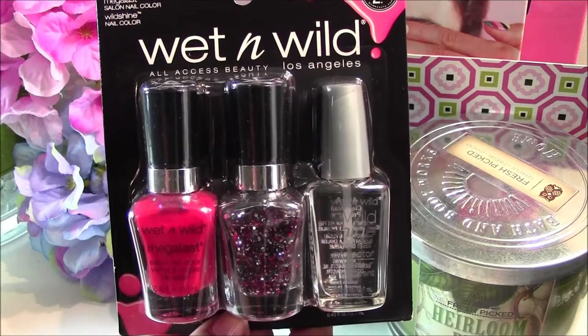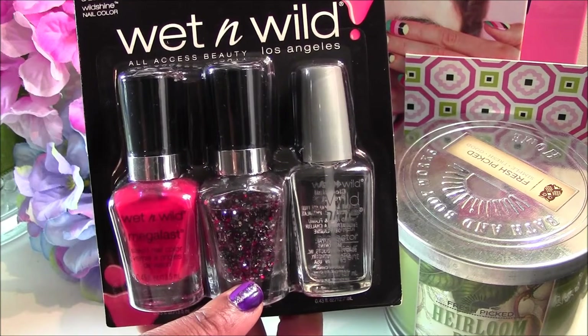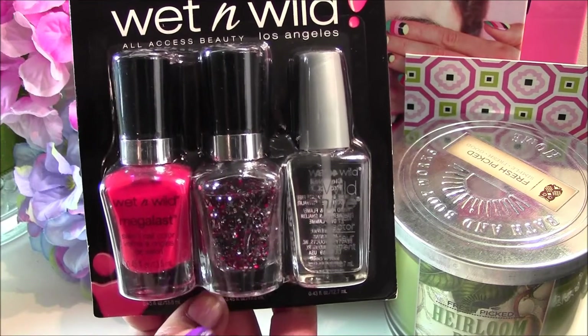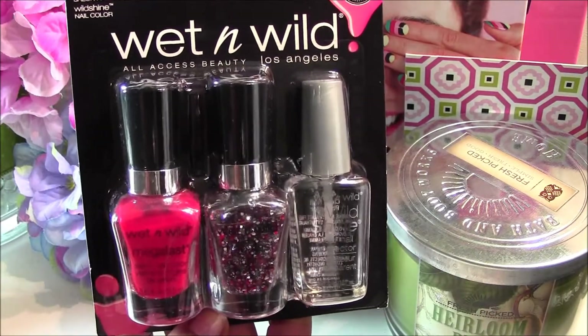The next one I picked up — I really liked this glitter nail polish. I really wanted it for the holidays, for Christmas and New Year's. I thought it would be so pretty. I picked this up and it was also $2.99 at Walgreens.